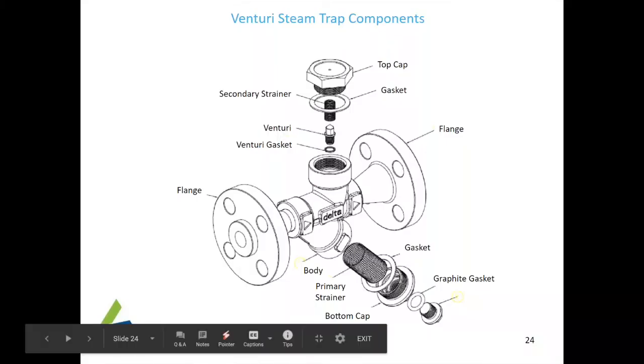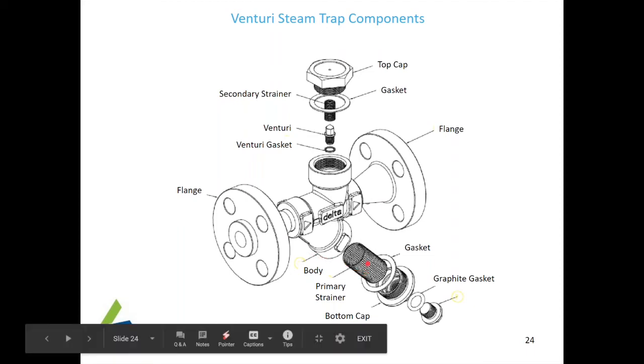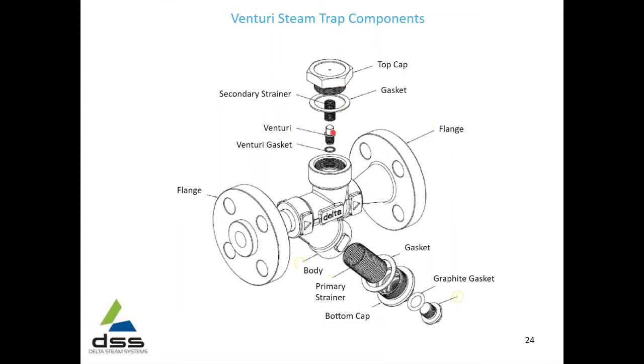The components of a Venturi steam trap include a Venturi insert — shown here in a flanged version, which also comes in screwed and socket weld versions. It has two strainers: a primary strainer at the bottom and a secondary strainer at the top, protecting the Venturi orifice from any potential plugging or blocking. It has a bottom cap where you can fit a blowdown valve for online blowdown from time to time. The top cap is removable with a gasket, allowing access to the Venturi at any time.